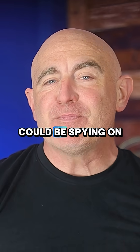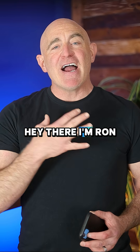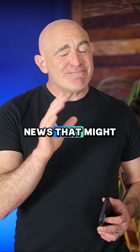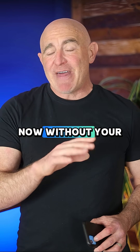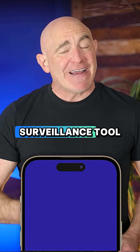Your phone camera could be spying on you right now, and here's how to stop it. I'm Ron from Certo, and we help people protect their phones from hackers. I've got some news that might shock you: that camera on your phone could be secretly watching you right now without your knowledge. Hackers and spyware can activate it remotely, turning your phone into a surveillance tool.